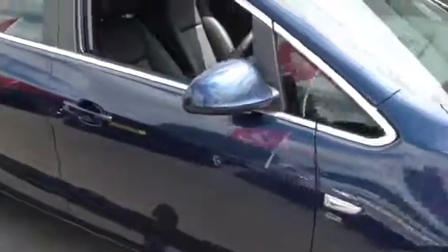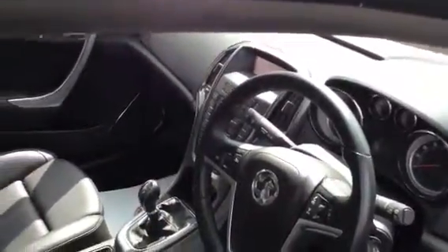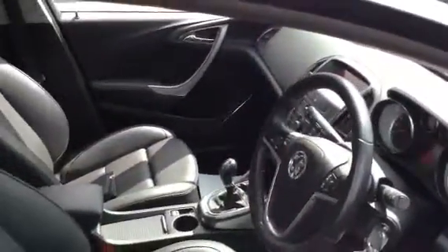On the interior, with it being the Elite, you've got your full leather upholstery. The vehicle has done just over 33,000 miles and it's had two former keepers, both private individuals.